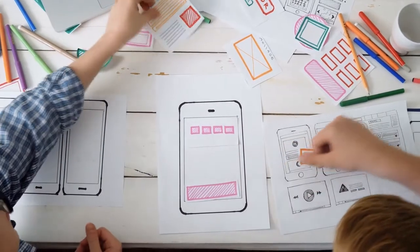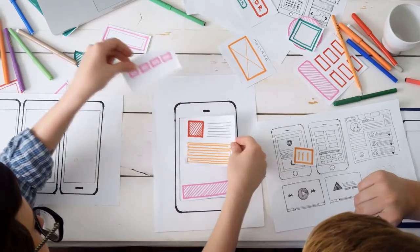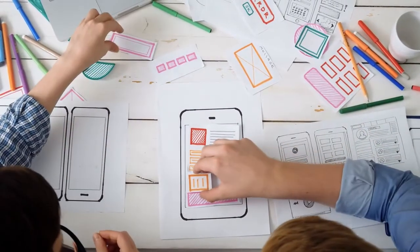A few months ago we announced that we were building a brand new OptimizePress, and since that initial announcement we focused on optimizing the new platform further to ensure we give you the best solution for growing your business. We spent two years building the new OptimizePress suite, focusing on making it easier for you to grow your subscriber list, promote products, and achieve your goals.